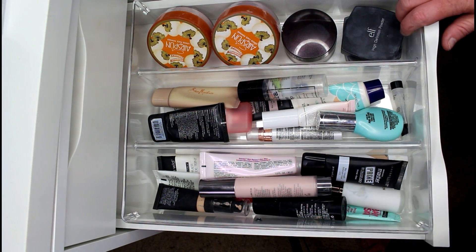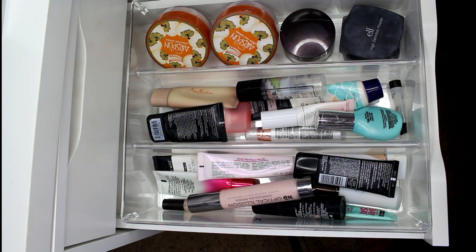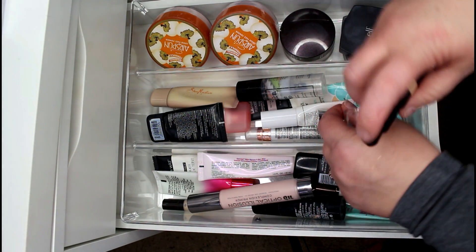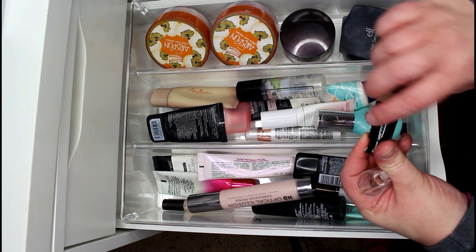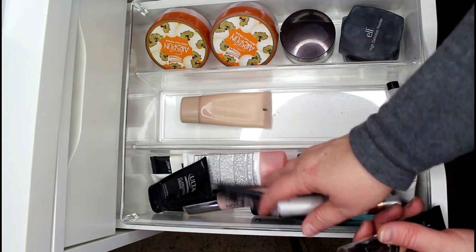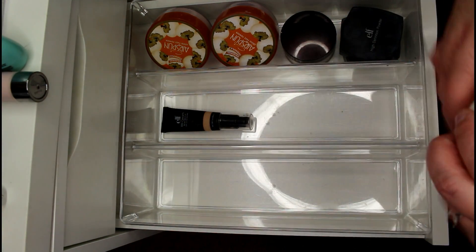Alright, so this is the drawer in my five-drawer where I keep my primers. I did a vicious on-the-fly declutter a couple of months ago, but I'm sure there are still some things to get rid of. First, this is an e.l.f. BB cream in fair — I think I've used it once. I'm going to hold on to it because it's relatively new and I haven't really given it a good shot.